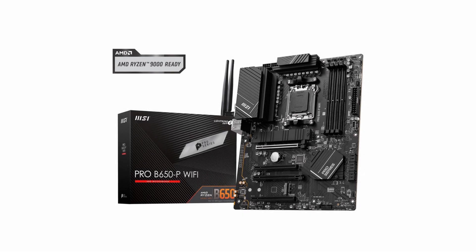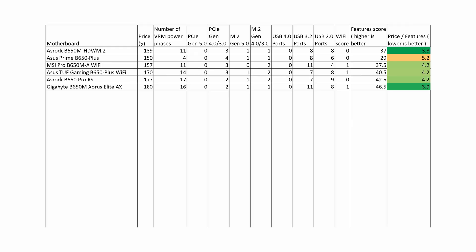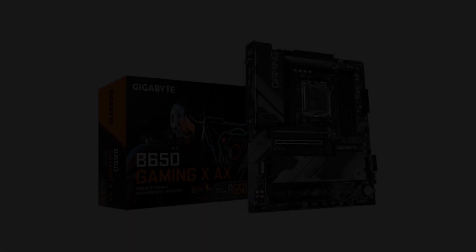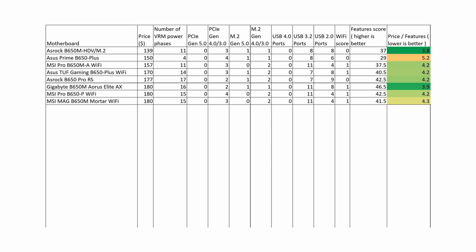MSI Pro B650P Wi-Fi and MSI MAG B650M Mortar Wi-Fi are motherboards with similar features and are a slightly worse choice than the Gigabyte B650M Aorus Elite AX, because for the same price they offer slightly worse features and worse VRM, and therefore have a weaker price-to-features ratio. The Gigabyte B650 Gaming X AX offers slower VRM and overall weaker features, resulting in a poor price-to-feature ratio of 5.0 and does not deserve a purchase recommendation.